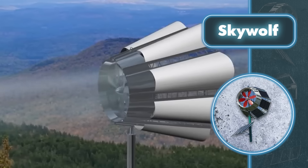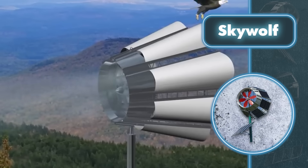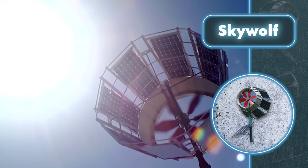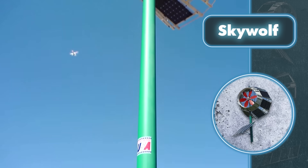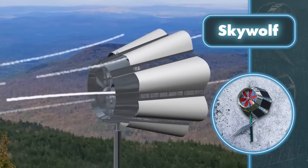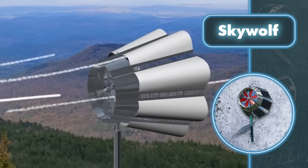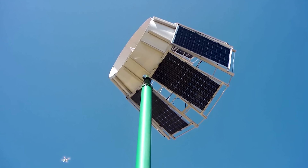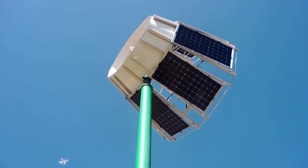Imagine how much less space you'd need with a single device that's 33 feet tall and six feet wide, extracting free energy in two different ways. It beats having separate wind turbines and solar panels. Although the device is made to save space, it works just as well as regular solar panels and wind turbines.